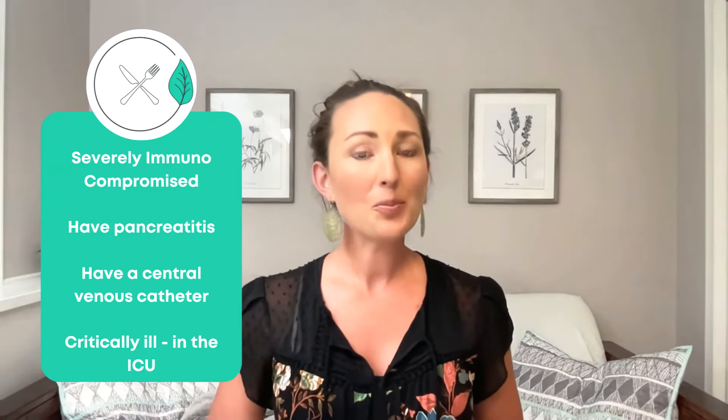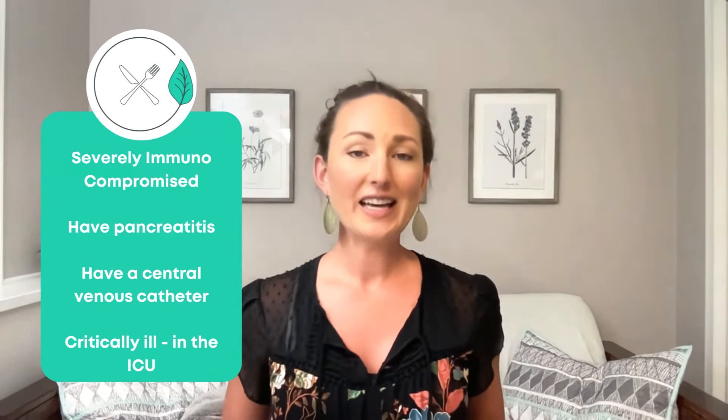Now there are a few groups that should not take probiotics, including those who are severely immunocompromised, have pancreatitis, have a central venous catheter, or those that are critically ill in the ICU. But as always, if you're not sure, always check in with your healthcare provider for guidance. Now that we understand more about probiotics, let's get to our topic today: the five possible probiotic side effects that you should be aware of.